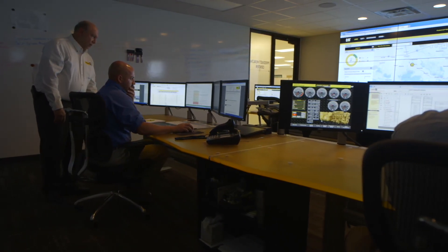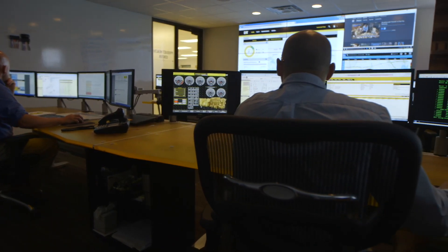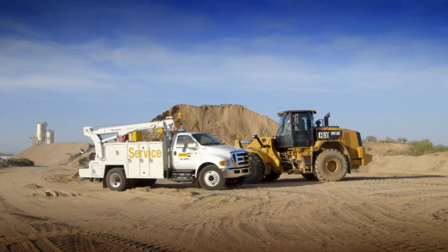Caterpillar works with field teams, customers, and dealers to monitor machines, collecting data with a focus on productivity and machine health, providing feedback which is important when it comes to services like customer value agreements. It lets our fleet managers know when a machine needs to be serviced — whether it be by location, where is the machine, or by hours. Am I getting close, because we want to meet those KPIs? Am I within 50 hours of that service? How do I get it scheduled without affecting my production?